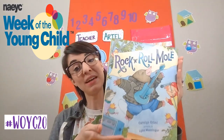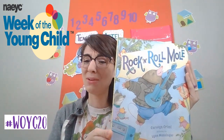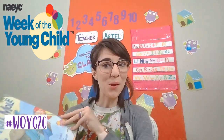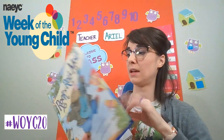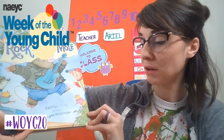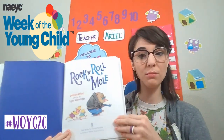Now I wanted to show you guys this little book called Rock and Roll Mole. It's super cute. It's about this little mole and how he has to deal with some stage fright. So we'll get started reading the story. Rock and Roll Mole, written by Carolyn Crimmins, with pictures by Lynn Munsinger.